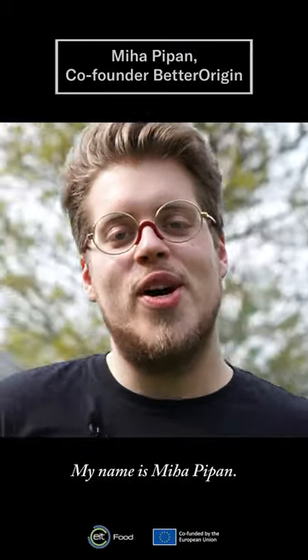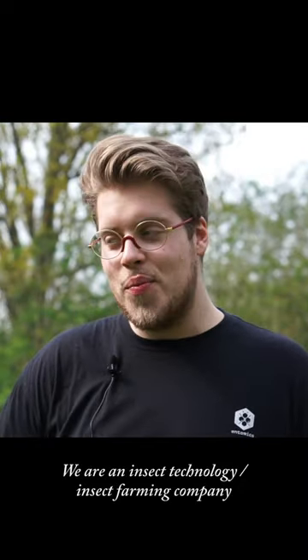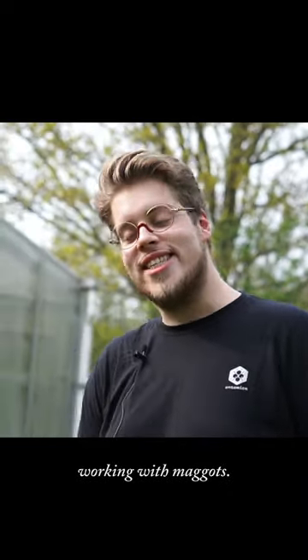Hello everyone, my name is Miha Pipan. We are an insect technology slash insect farming company from Cambridge, UK. And I spend most of my days working with maggots.